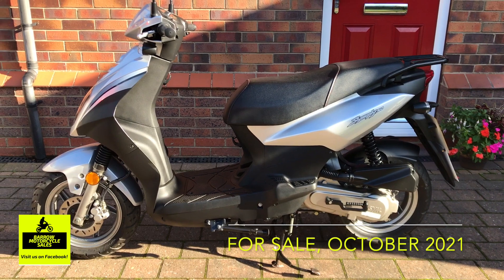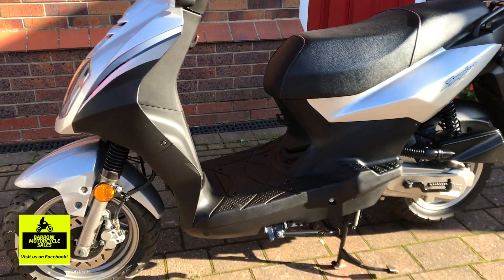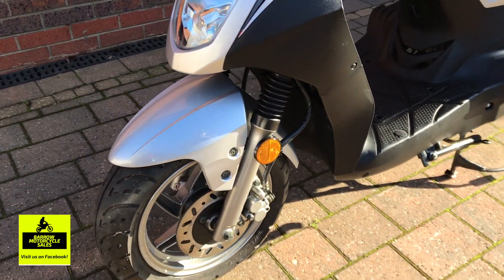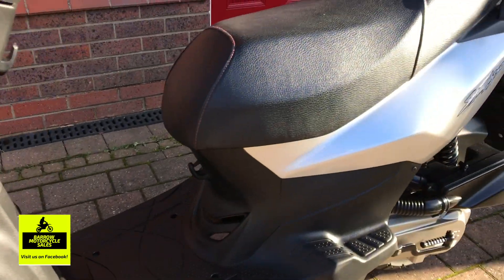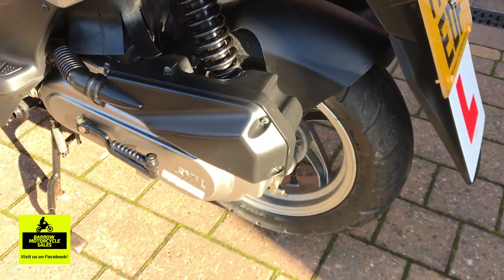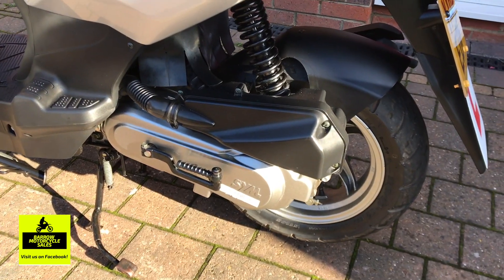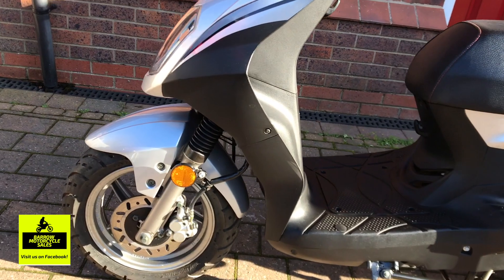Hi, this is Chris from Barrow Motorcycle Sales. Today I've got this 2019 Sym, this is a 50cc four-stroke engine on this bike — extremely frugal on fuel, probably get about 130 miles to the gallon out of this thing.